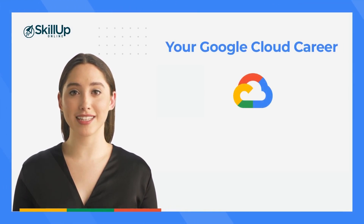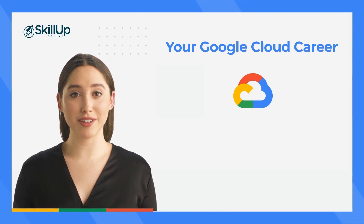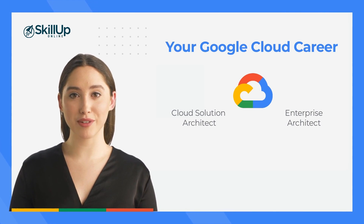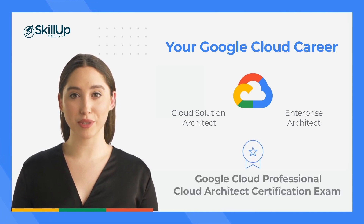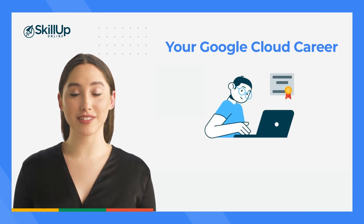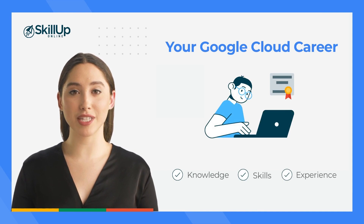The program has been designed to build competencies specifically aligned to the roles of cloud solution architect and enterprise architect. It also provides valuable preparation for the Google Cloud Professional Cloud Architect certification exam. Once you've got this globally recognized certification, you can then prove to top employers you have the knowledge, skills and experience they're looking for.